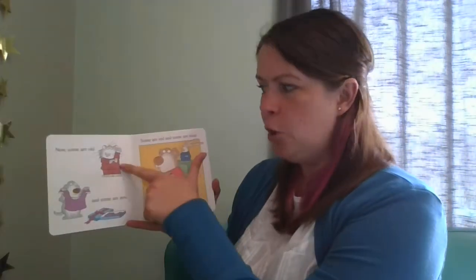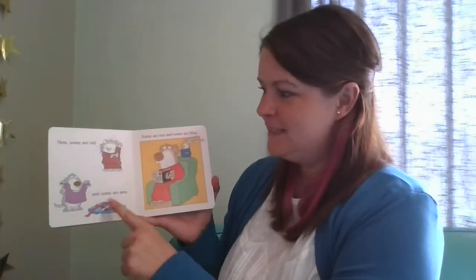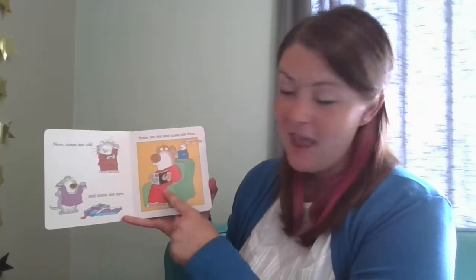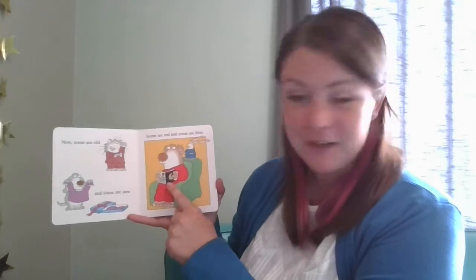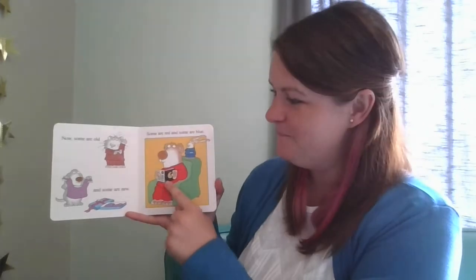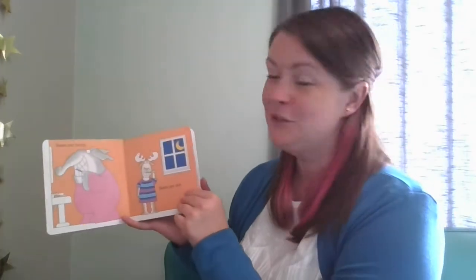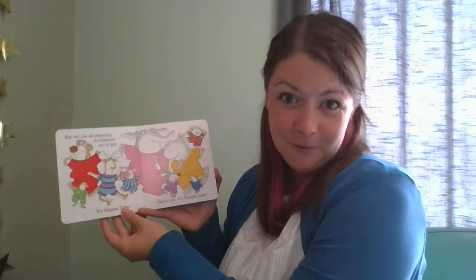Now, some are old, some are new. And some are red and some are blue. Look, he's reading the same book we are! Some are fuzzy, some are not. He's brushing his teeth. Do you brush your teeth before you go to bed? But we can all pajama in whatever we've got. It's pajama time!